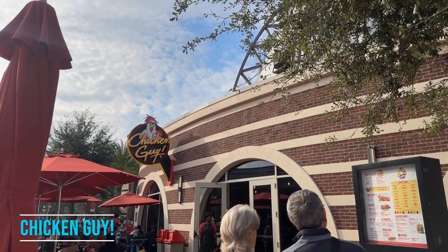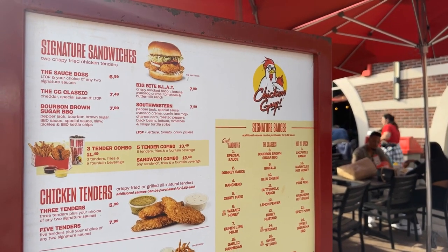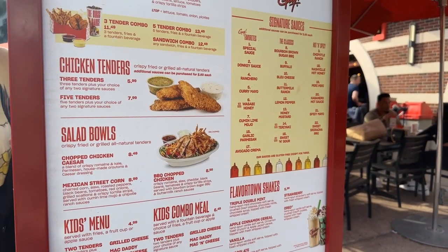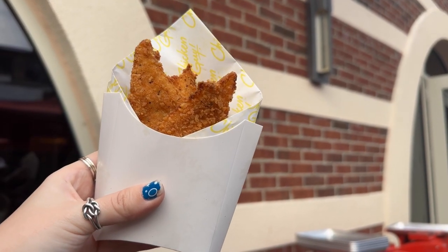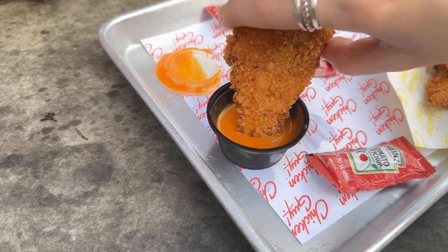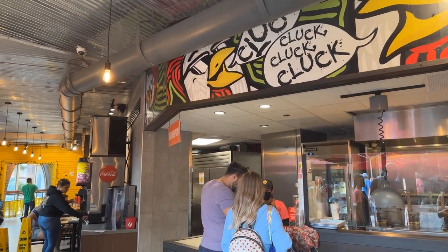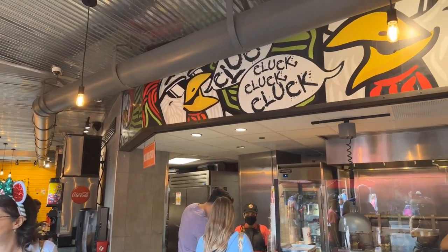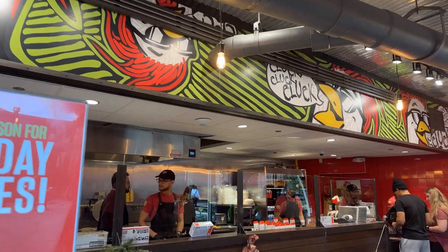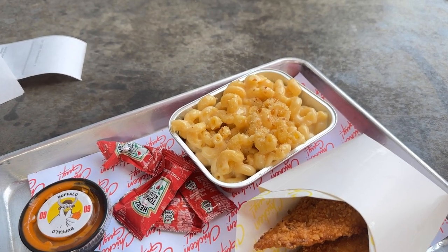Chicken Guy is also in the Town Center section of Disney Springs, and this is basically picky eater heaven. Chicken tenders are the main attraction, but don't confuse them with the classic Disney chicken tenders you'll find around the parks — these tenders have a light crispy breading. The star of the show besides the tenders is the sauces: they have 22 signature sauces that you can dip your tenders, your fries, whatever you want in. They also have signature sandwiches and salads. Disney chicken tenders and Chicken Guy chicken tenders are just completely different things, and if you're well-versed in the chicken tender world, you'll know what I mean.